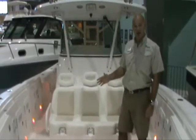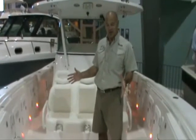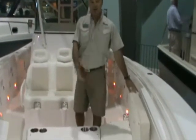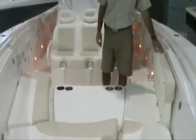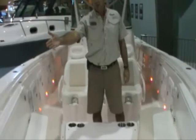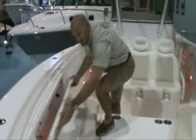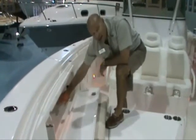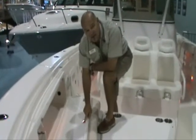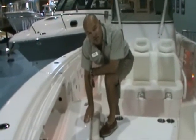I'd like to show you how versatile the Everglades is. Not only is it a fishing machine, but this forward section of the boat converts very easily into a forward casting platform so you can stand up and cast from the forward section. You've got rod holders in the forward sections of the gunnels all the way around, plus extensive rod storage that locks and is LED lit from the inside. These hatches are all finished in gel coat, and inside the rod storage is finished gel coat too.